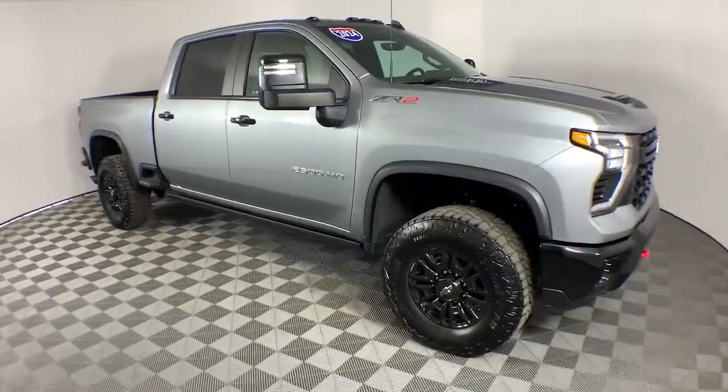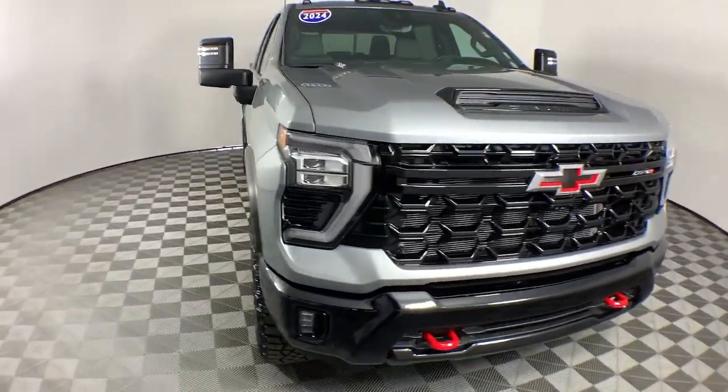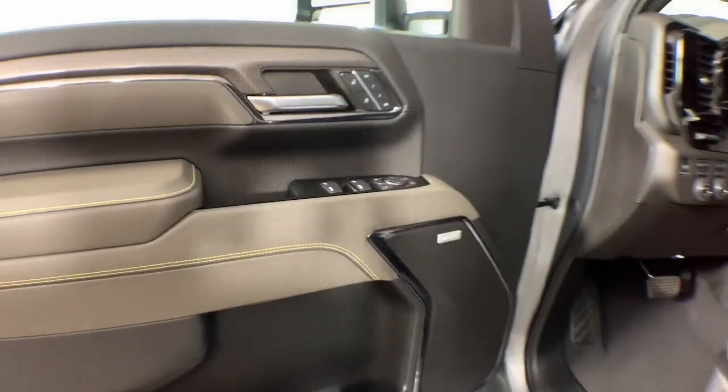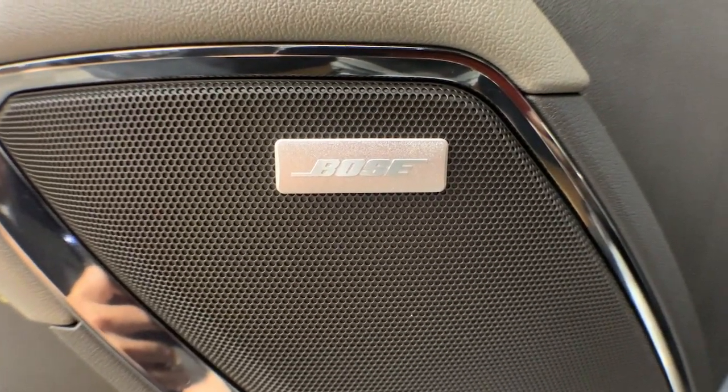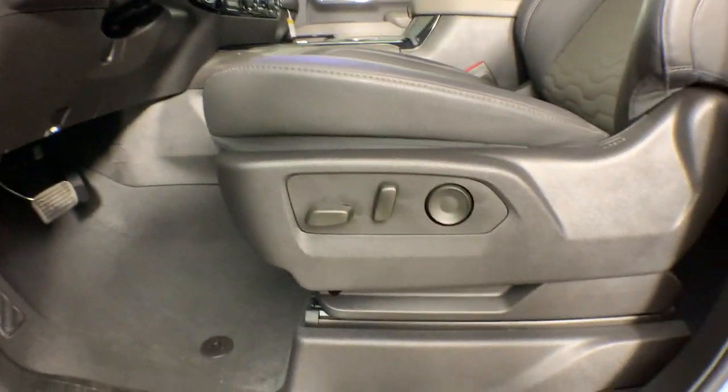These are just some of the great options this vehicle comes with: heated steering wheel, Apple CarPlay and/or Android Auto, head-up display, wireless charging station, sun/moonroof, heated driver's seat, and keyless entry.